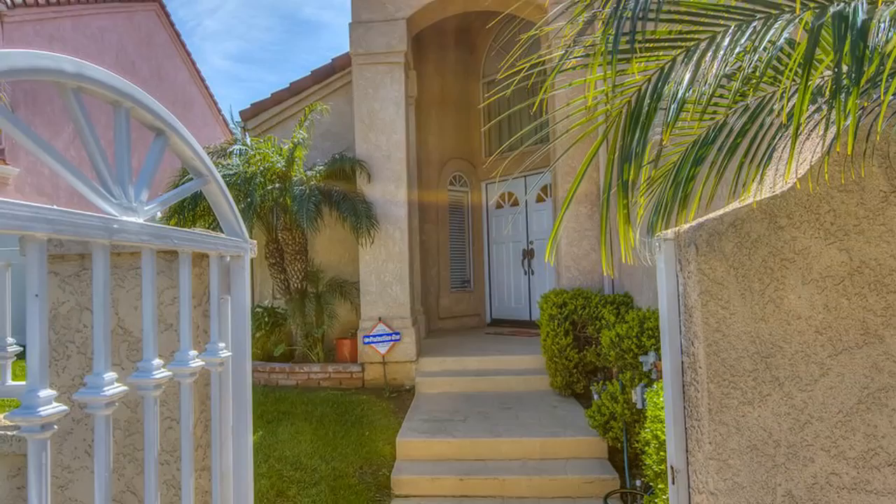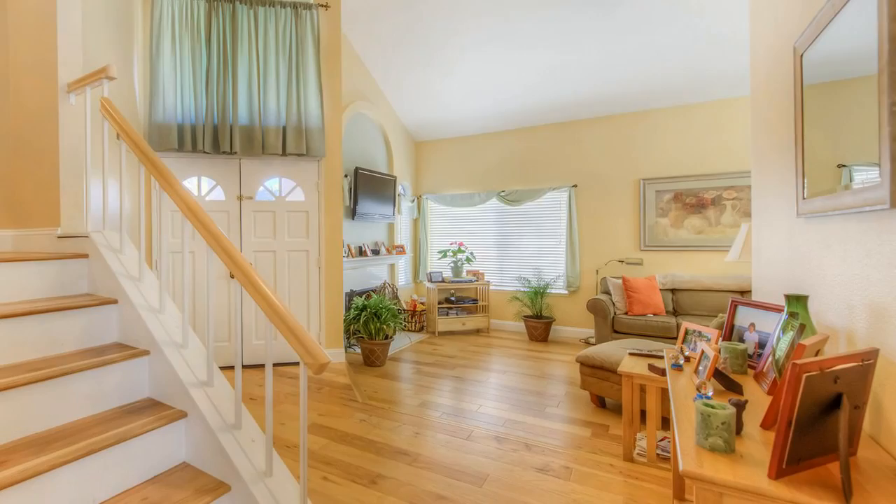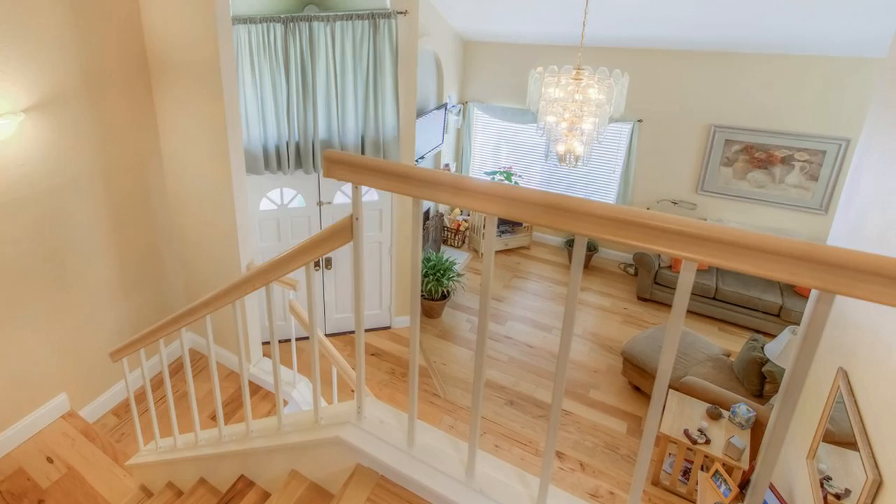As you enter this home, newly remodeled in 2015, you will be overwhelmed with the gorgeous entryway, the natural wood flooring throughout, and lots of light and brightness. The upgraded stairway looks over a beautiful living room with cathedral ceilings.